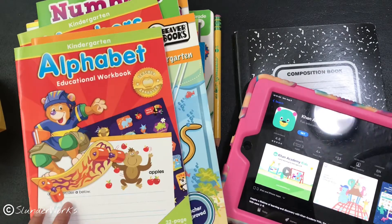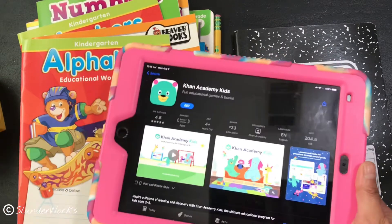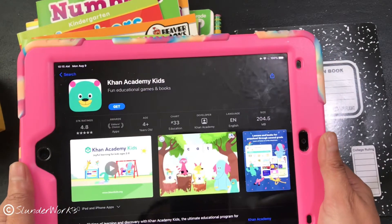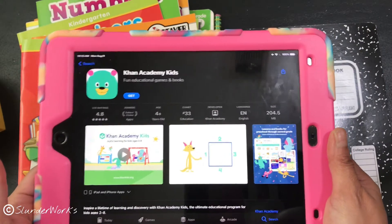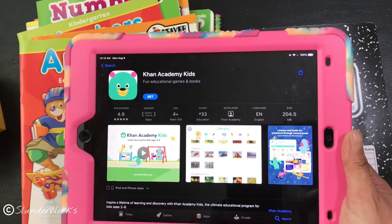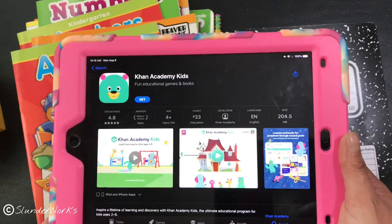This is an app I highly suggest. If you're doing homeschooling like me and don't know what to do, this is an awesome app available not only on iOS but also on Android — it's going to be super helpful for all of us. If you have an older kid, they also have versions; I think this one is for three to four years old and up. But if you have a three-year-old who can already read and recognize things, this is a good starter.